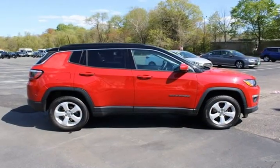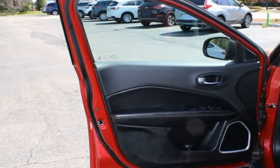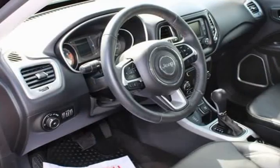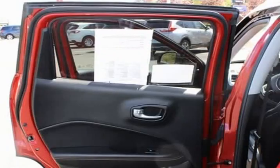Bluetooth, hands-free, USB port, rear backup camera, Sirius XM, Uconnect, leather interior, heated seats, non-smoker, push-button start, 4WD.